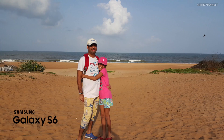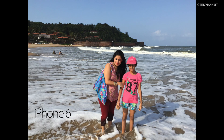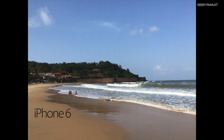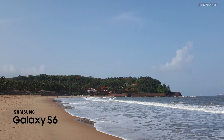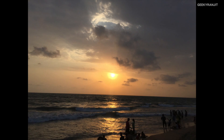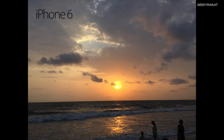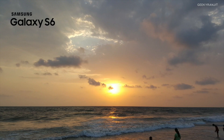Let me also show you some sample shots taken on the beach. Before I give my conclusion, I'd love to know your thoughts — just pause this video and share your opinions in the comment section on which area you think the iPhone 6 did better and which area the Galaxy S6 did better.